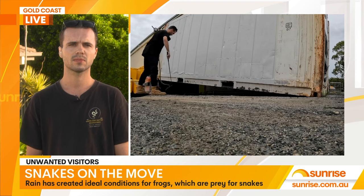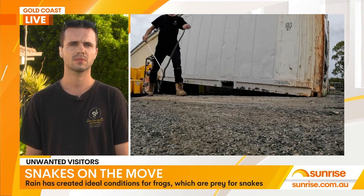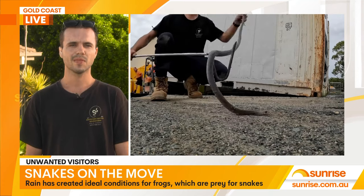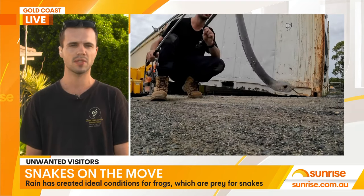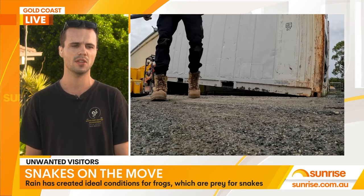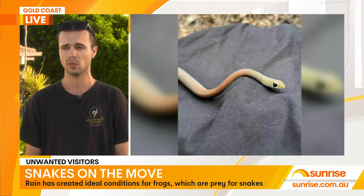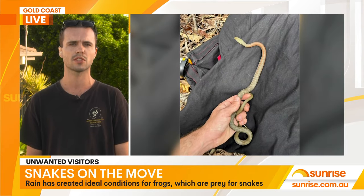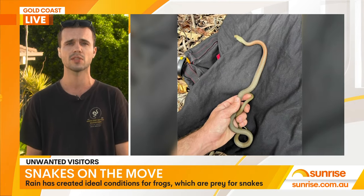Where do you tend to find snakes, so we can be aware of where to keep an eye out? Pretty well anywhere, mate. We get heaps outside your house, in barbecues, outdoor lounges, lawnmowers, all sorts of places like that. And we're also getting a bunch travelling inside people's houses, which can end up essentially anywhere inside.